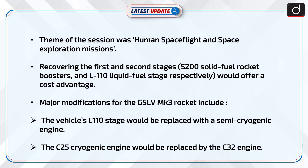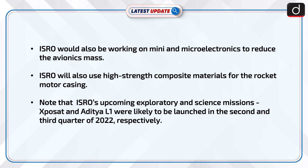Recovering the first and second stages – S-200 solid-fuel rocket boosters and L-110 liquid-fuel stage respectively – would offer a cost advantage. Major modifications for the GSLV MK3 rocket include replacing the vehicle's L-110 stage with a semi-cryogenic engine, and replacing the C-25 cryogenic engine with the C-32 engine. ISRO would also be working on mini and microelectronics to reduce the avionics mass.